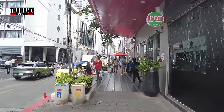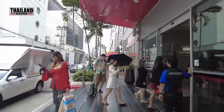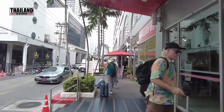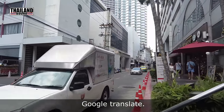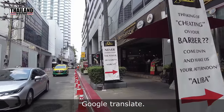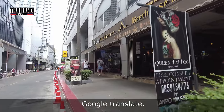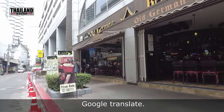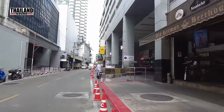Number one is quite obvious — it's Google Translate. I've tried a lot of translation apps; some appear free and then charge you later. I find Google Translate, although not 100% accurate, is probably the better one out of all the others available.